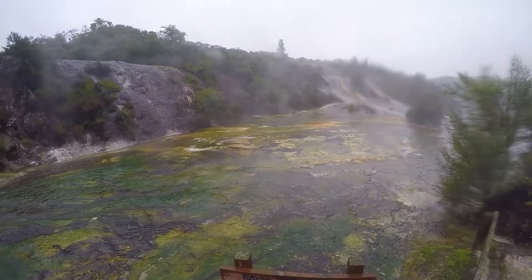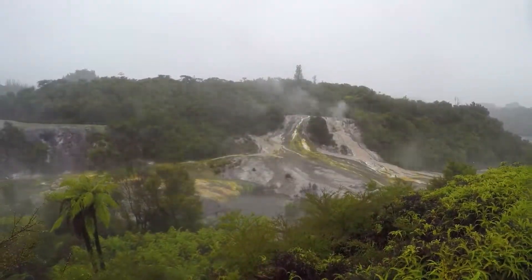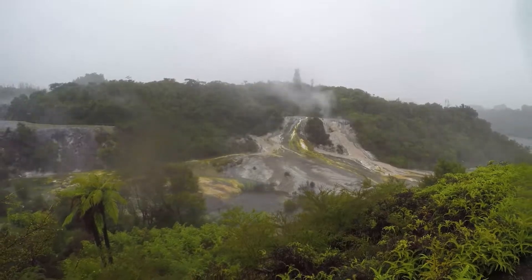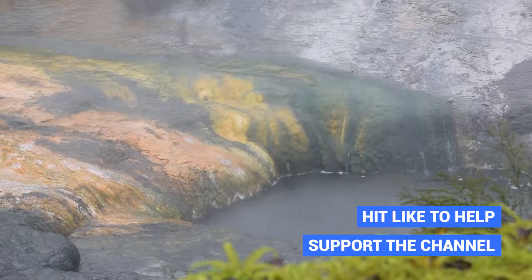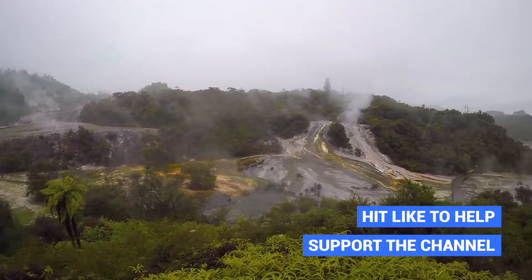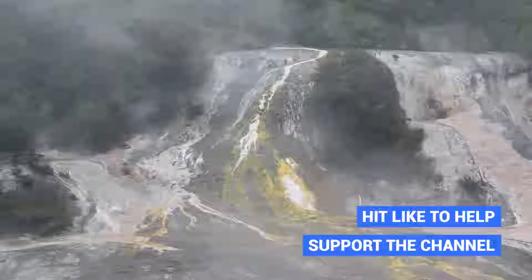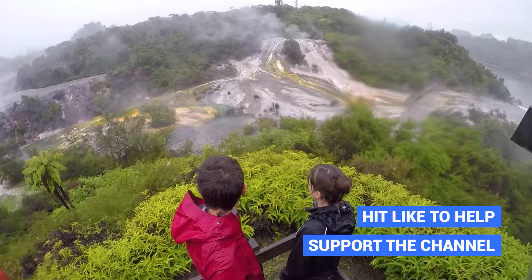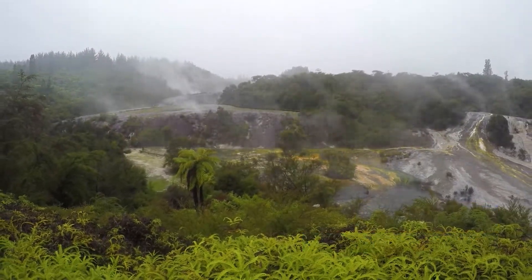All the terraces here have really funky names like Rainbow Terraces, Cascade Terraces, and Golden Fleece Terraces. One thing to note about all of them is just how vibrantly colourful they all are. We get awesome views of the whole geothermal park from various different viewpoints around the walkway, which is a big loop with lots of little side tracks. It's really well signposted with lots of information about every single feature that we're seeing.